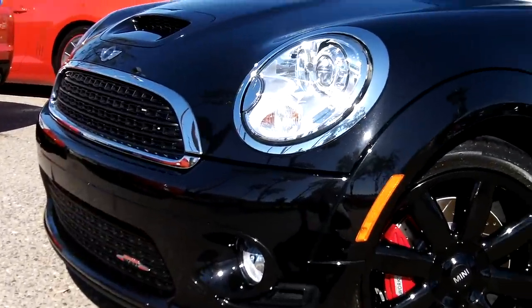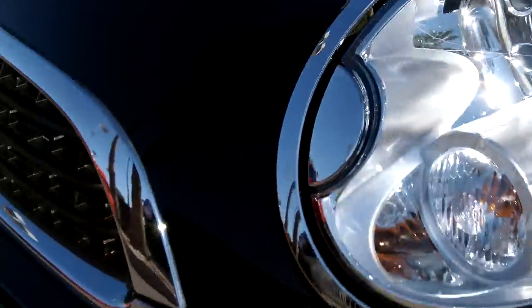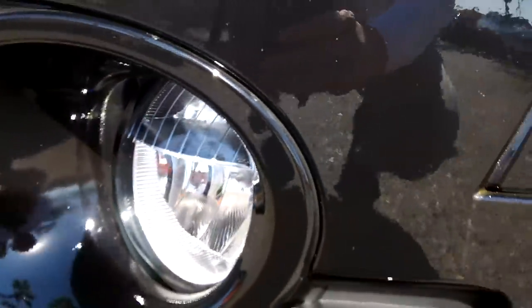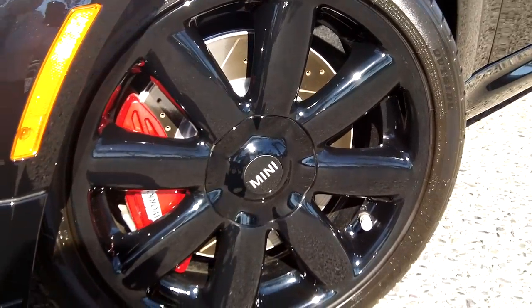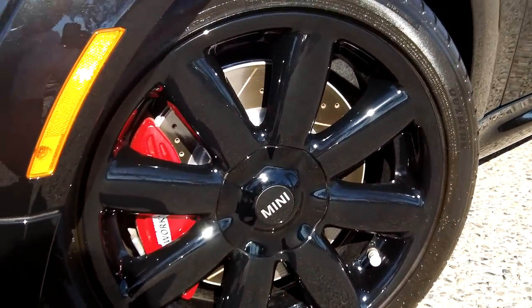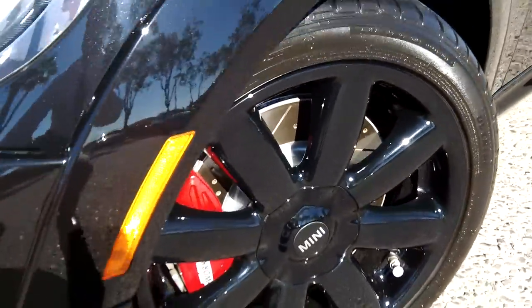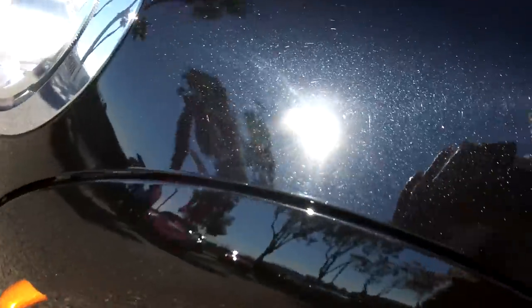Here's the front grille and projection beam headlights. There are John Cooper Works badges down there along with fog lamps. You can see the painted black alloy rims with the John Cooper Works insignia, calipers, drilled rotors, and slotted ventilated discs. This comes in a midnight black metallic — we'll get up close so you can see that metallic finish; it literally has blue flakes in it.